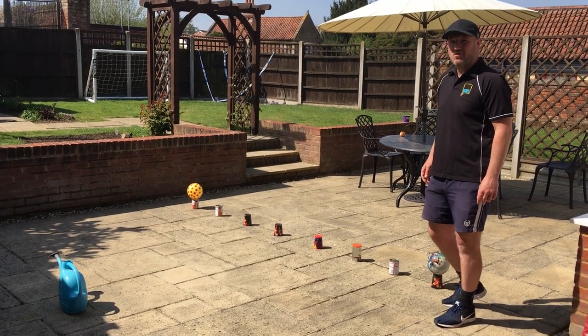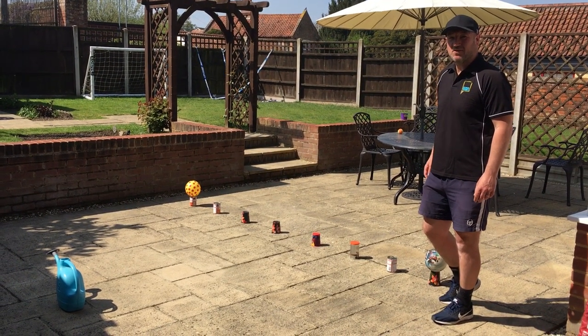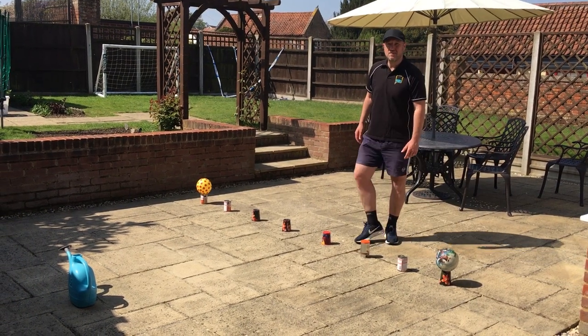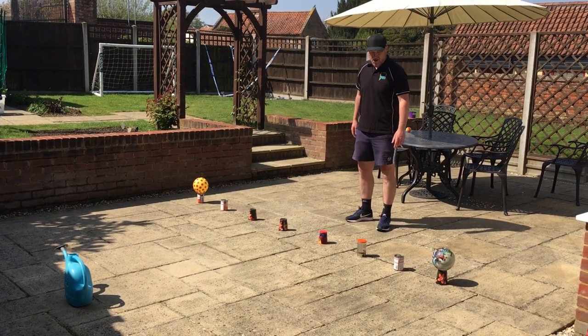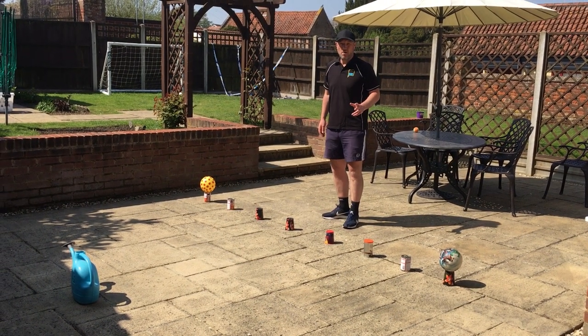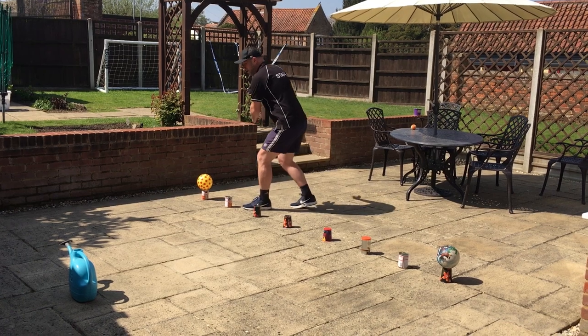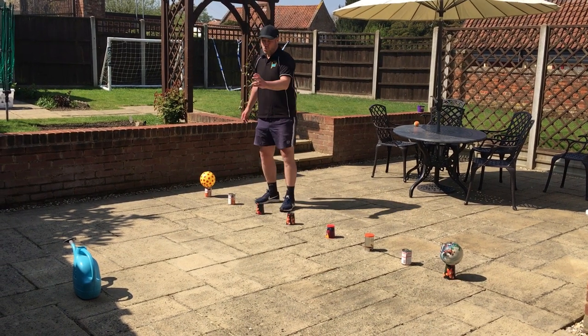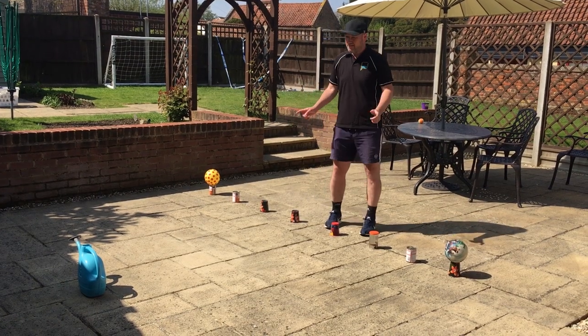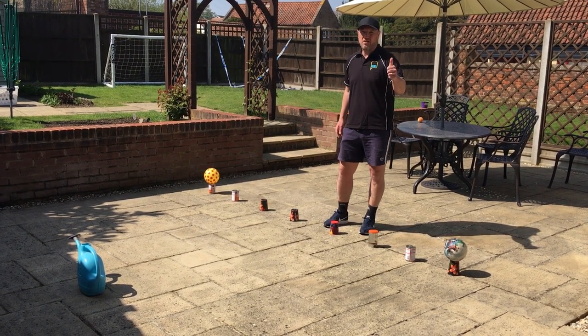The challenge will test your ABCs: Agility, Balance and Coordination. At the same time, it will test your racket hand skills as well. The task is to get through the obstacles using some different footwork patterns, then hit the ball towards the target. If you get through all the obstacles and hit the target twice, you've achieved your goal.